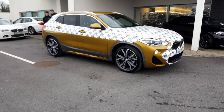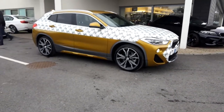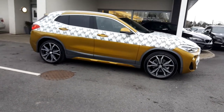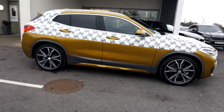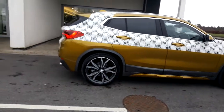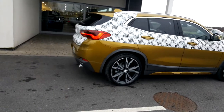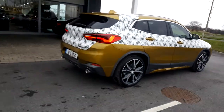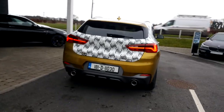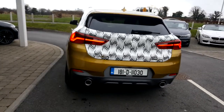How you doing? John Reynolds here at Columquim BMW in Athlone. Very exciting day for us here as we have the new BMW X2 in front of us. This particular one is an X2 20D X-Drive M Sport, finished in galvanic gold metallic. Just give you a quick look around the outside — it's one of the first cars in the country and we're delighted to have it here at Columquim BMW.